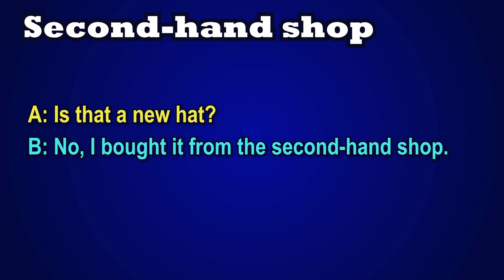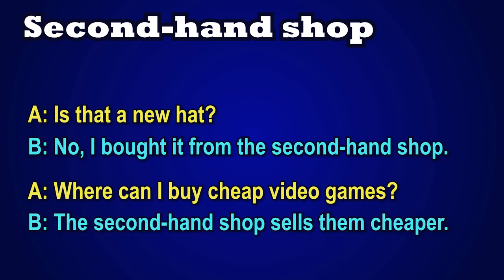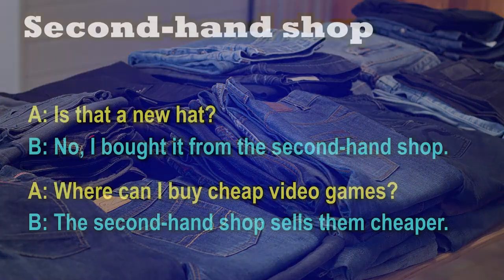Conversation 2. A says, where can I buy cheap video games? B says, the secondhand shop sells them cheaper. Can you guess the meaning? A secondhand shop is a shop that sells used goods.